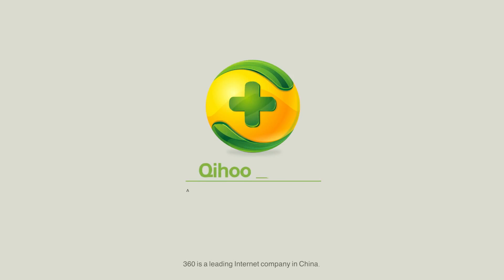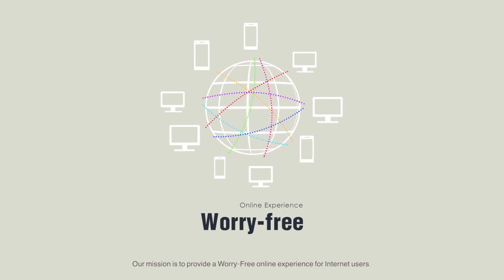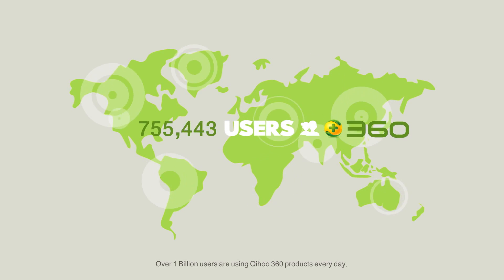360 is a leading internet company in China. Our mission is to provide worry-free online experience for internet users. Over 1 billion users are using Qihu 360 products every day.